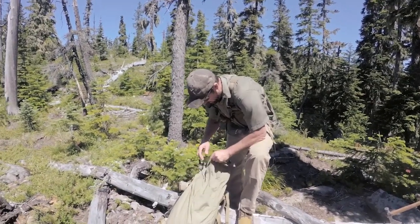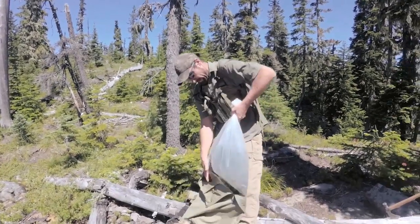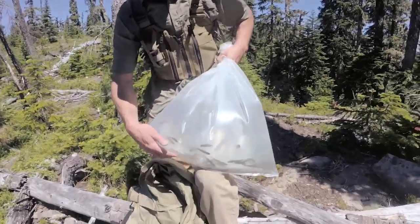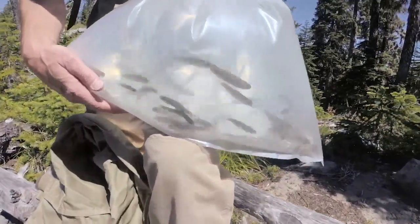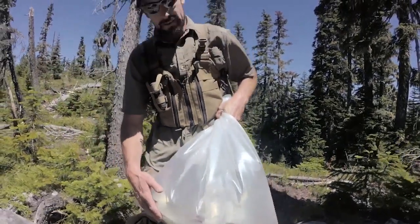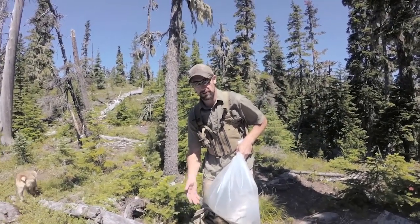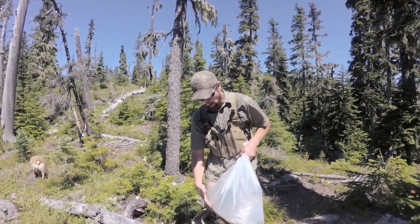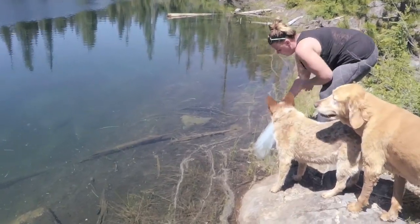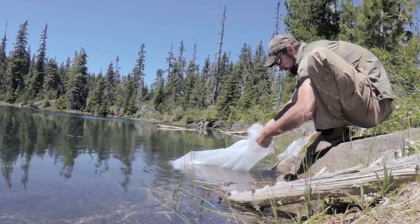So I want to show you here what we packed in — one big bag of water. Can you see all the little fishies swimming around in there? You can see all the little cutthroats that we're going to release in the lake. The process for releasing these is going to be pretty similar to introducing fish to a fish tank — we're going to put the whole bag of fish in the water, let it acclimate for a few minutes, then slowly start introducing some lake water, and eventually start letting the fish swim out of the bag into the lake.